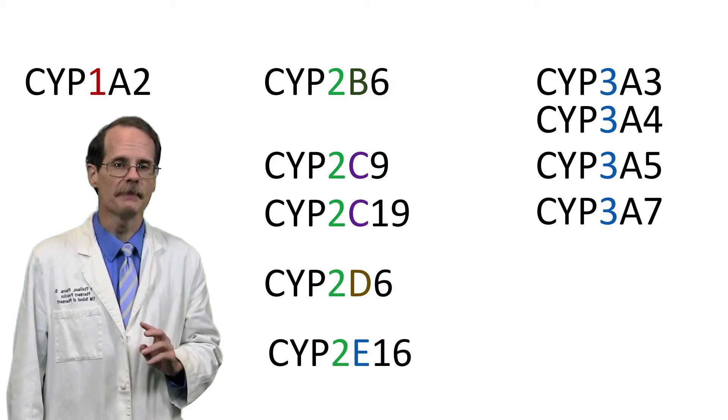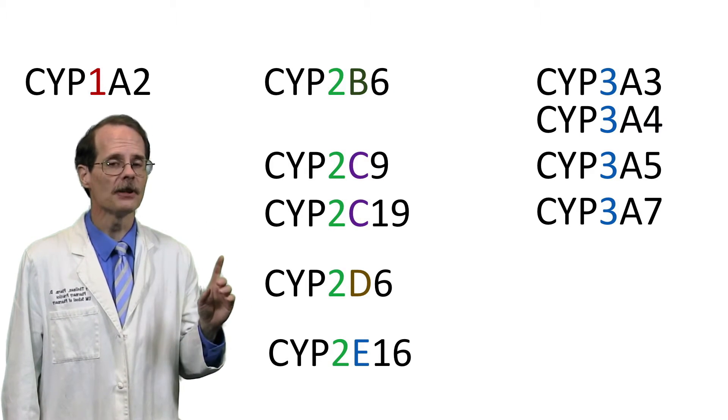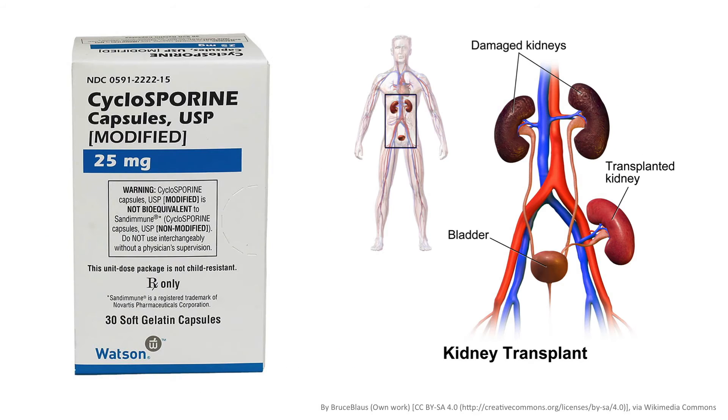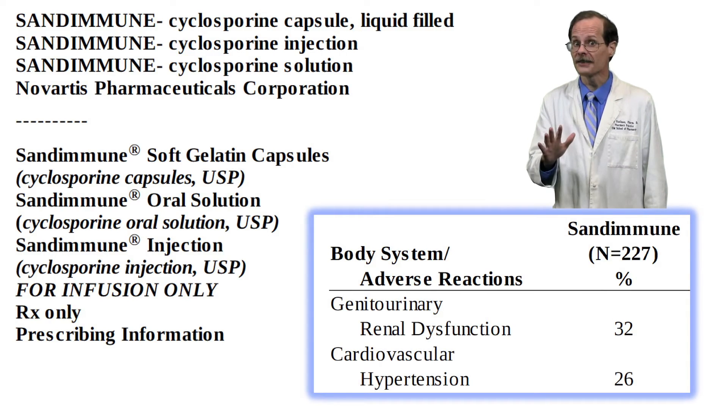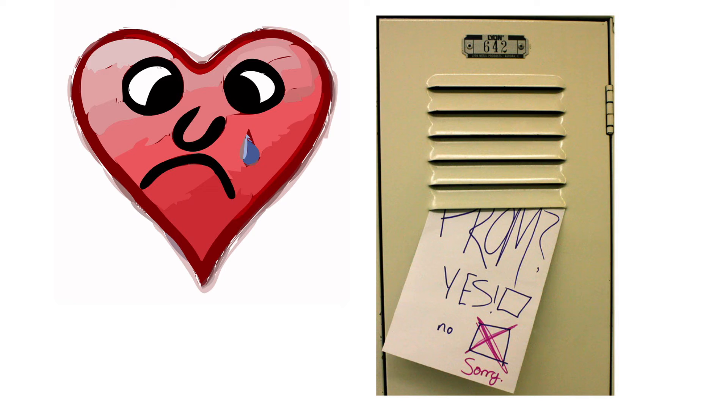The P450 enzymes are organized based on similarity in their genetic structures. For example, cyclosporine is metabolized by enzymes grouped into the cytochrome P450 3A family. Cyclosporine is given to people who have undergone organ transplantation to suppress the immune system and prevent it from attacking the new organ. It's also very toxic and doses need to be adjusted carefully — too much can damage the kidneys and raise blood pressure, and too little may cause organ rejection. Like other P450 enzymes, the 3A family can be induced or inhibited by other drugs.